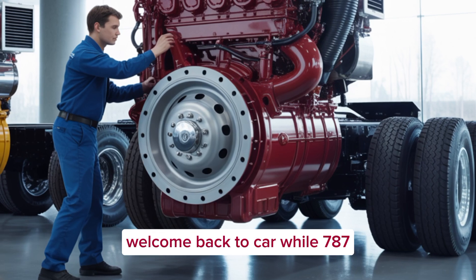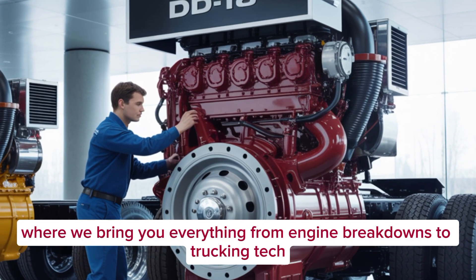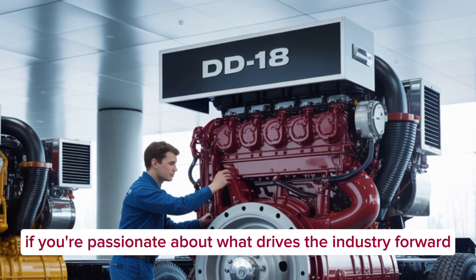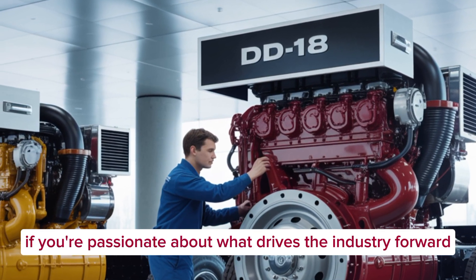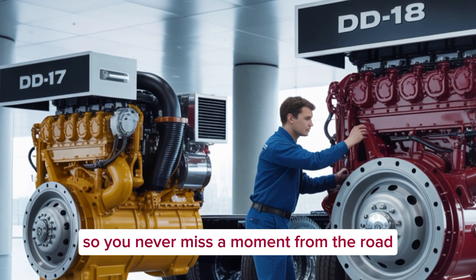Welcome back to CarWow 787 where we bring you everything from engine breakdowns to trucking tech, diesel power, and the future of semi-trucks. If you're passionate about what drives the industry forward, make sure to hit that subscribe button and turn on the bell so you never miss a moment from the road.